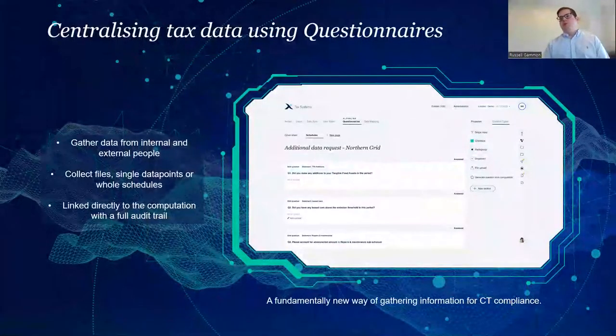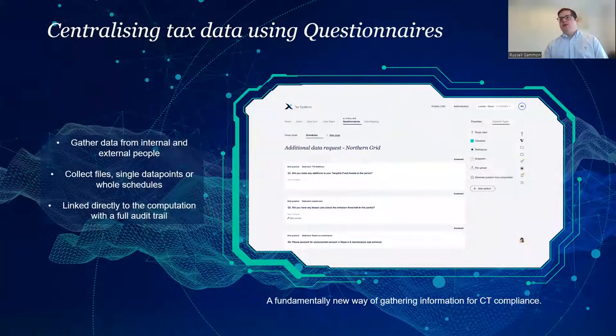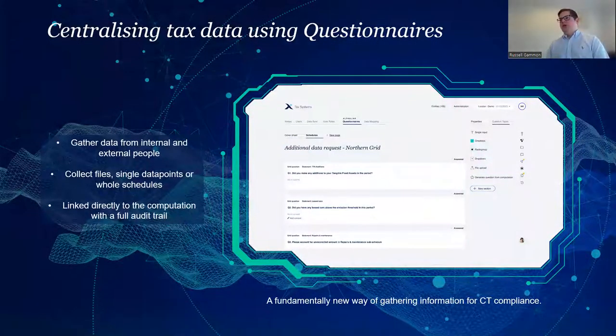One of the areas people have been most excited about in early stages is our Questionnaires feature, part of the Alpha Link product. This allows you to request data from somebody outside of the system. For example, if I need someone in my finance team to provide a schedule of leased cars, I can send a user-controlled link to that person in finance. They go in, provide the information, and it flows directly into the comp. The whole process of email and Excel will disappear over time — it's a real game changer for how information flows into computations.